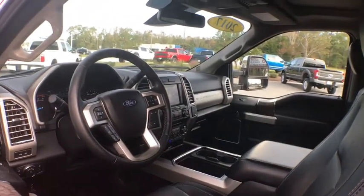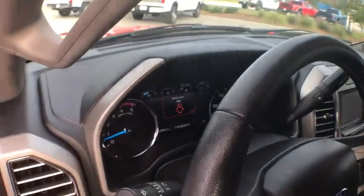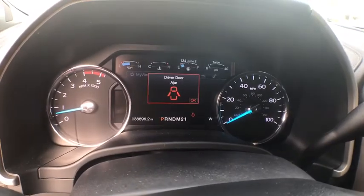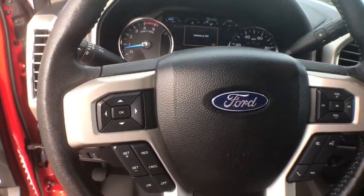Power passenger seats, remote engine start, traction control, dual airbags, leather-wrapped steering wheel, power steering, alloy wheels, four-wheel disc brakes, voice-activated navigation system.